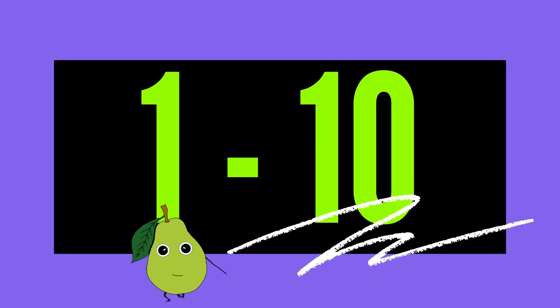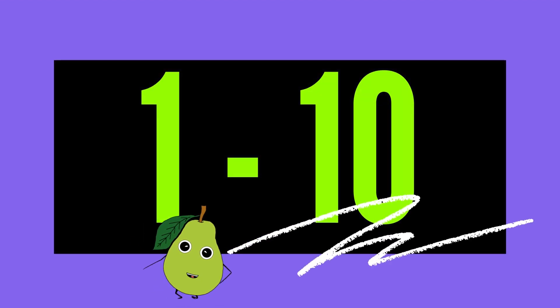Counting from 1 to 10, with ducks and tennis balls. 1,